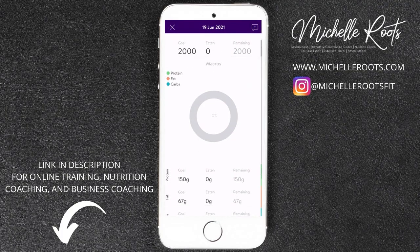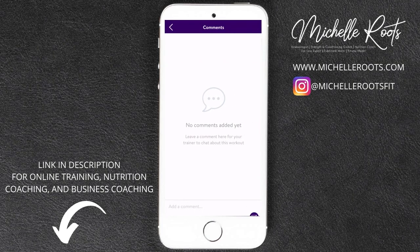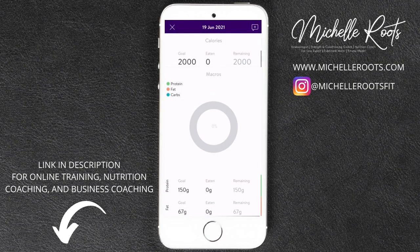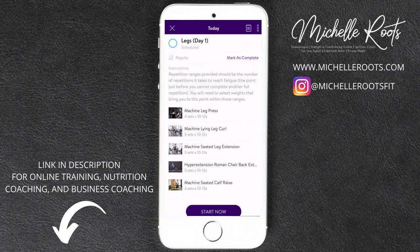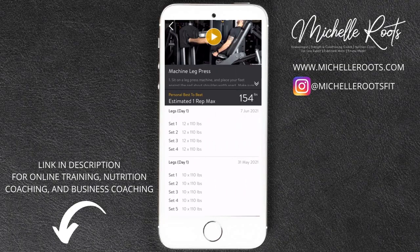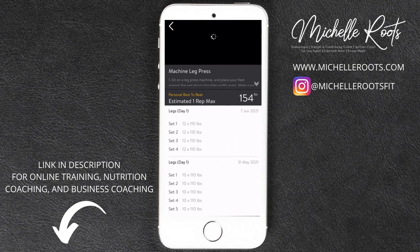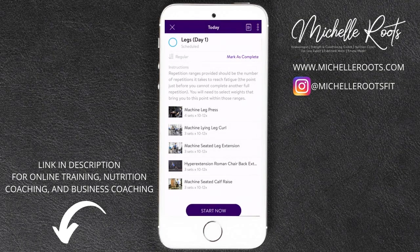At the very top you will have your nutrition goals, and we can sync the MyFitnessPal app. So when you're tracking your food each day, I am able to see what you're eating and see what your macro splits are. Then we also have your daily workout — whichever workout I have scheduled for you will be listed here. If you're not sure what an exercise is, you can click on it and a little video will pop up showing you exactly how to do it.